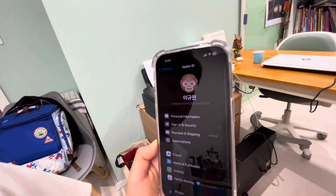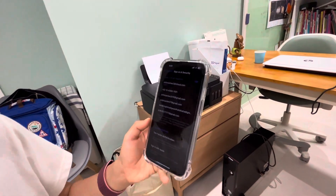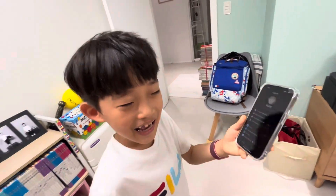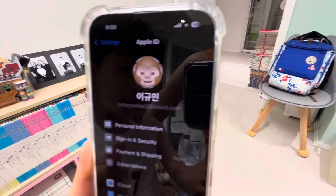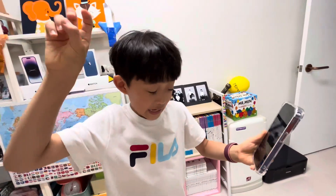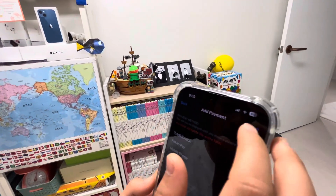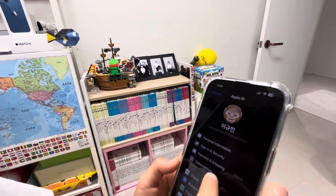Go back and then tap Sign In and Security. I accidentally clicked back into Payment and Shipping instead of Sign In and Security, but go ahead and navigate to Sign In and Security.